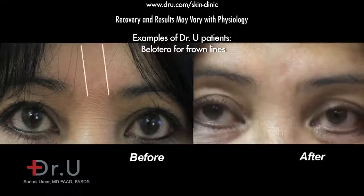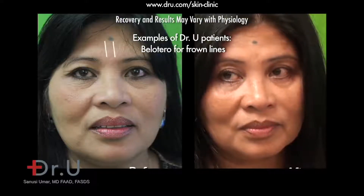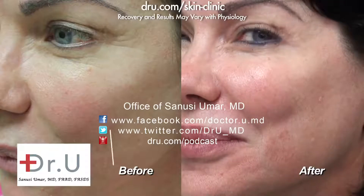The calcium hydroxyapatite group is a substance found in bone. The product currently on the market that utilizes that is called Radiesse. The body does not react to it, just as it does not react to bone.